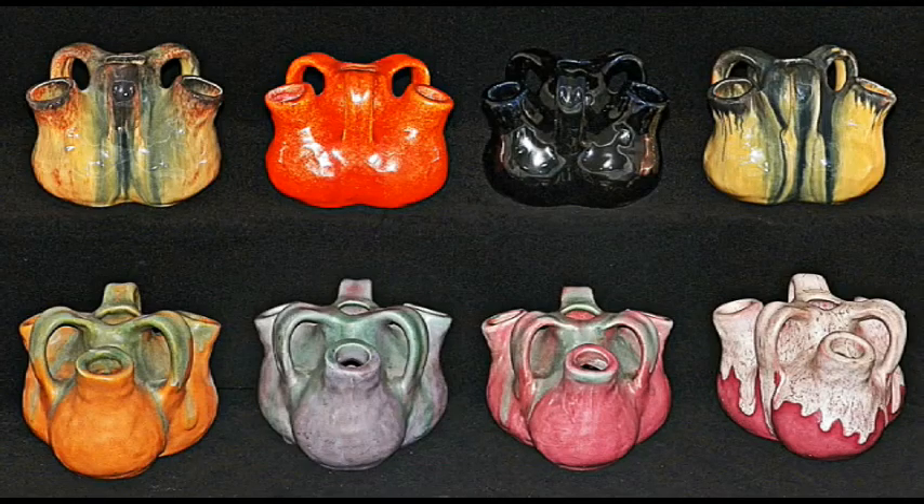Here are several shape 278, five-inch low aorta vases based on the shape of the heart. Top row: peach skin, orange peel, floss black, and peach skin. Bottom row: green over pumpkin, green over lavender, green over rose, and white over rose.